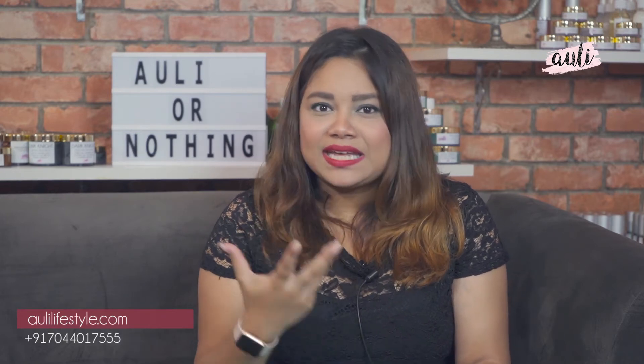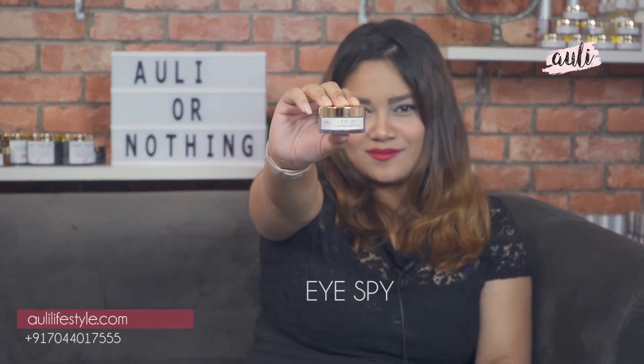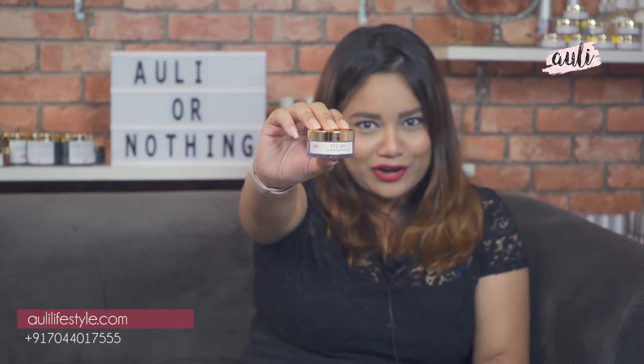Mine is actually not preventable, so I'm working on lightening it with eye creams and anti-pigmentation products. Today I'm going to talk to you about one of my favorite products from Ollie for my under eyes, and that is Eye Spy. I really wish I could do this video without makeup, but trust me it would scare you — I have really bad dark circles and I've been called a panda a lot of times.